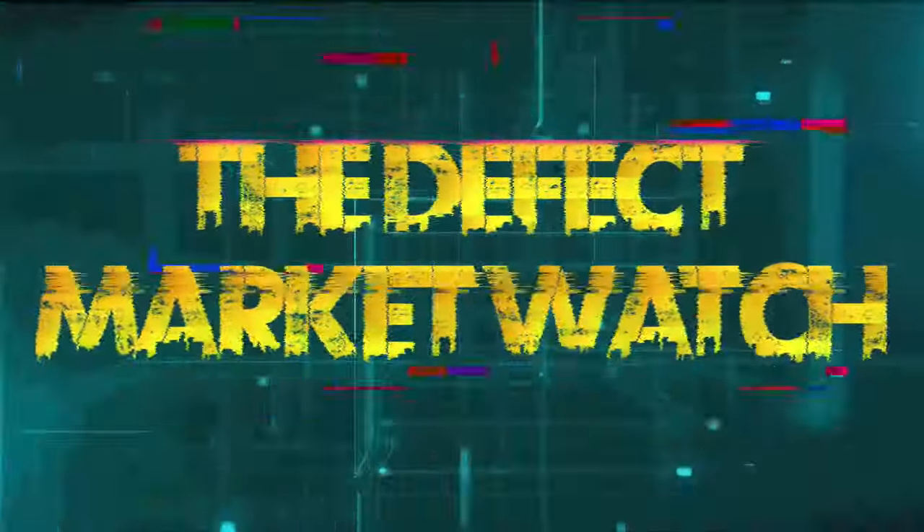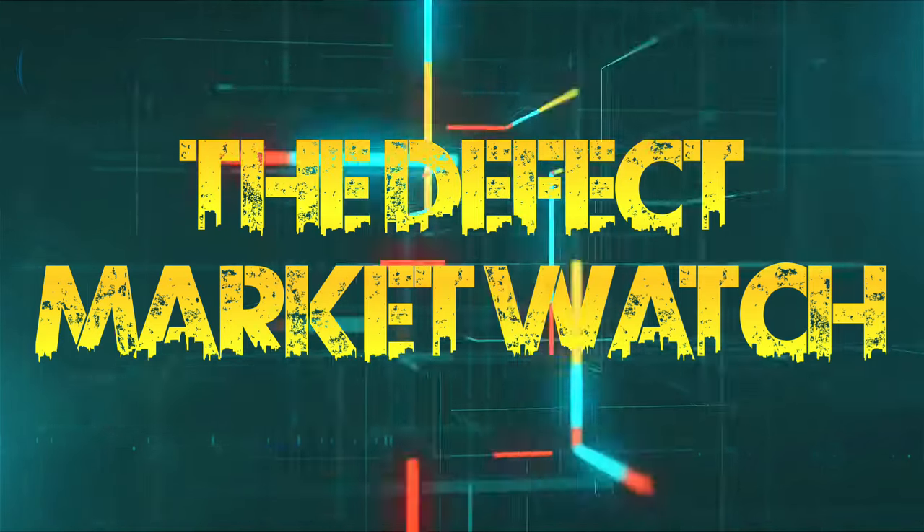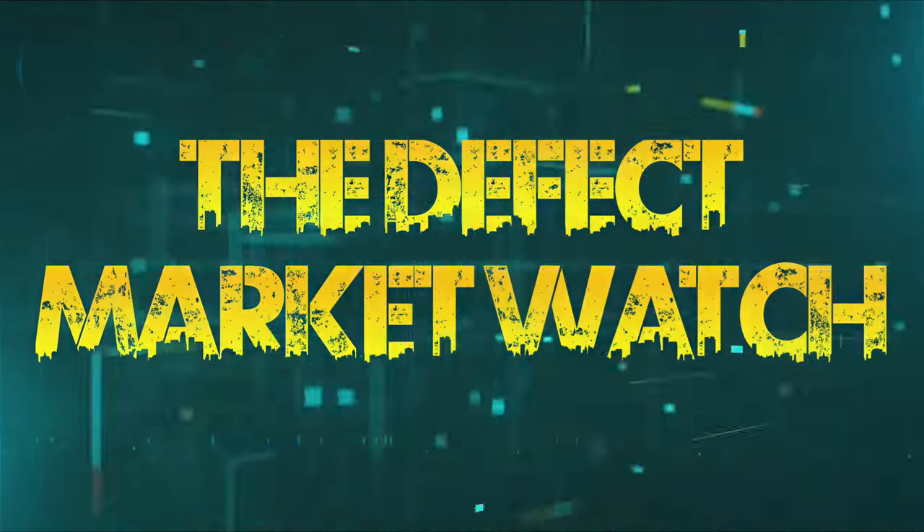The Defective Market Watch. Let's crunch some numbers, baby. What's up, Defects? Welcome to the Defects Market Analysis. You know what we do.